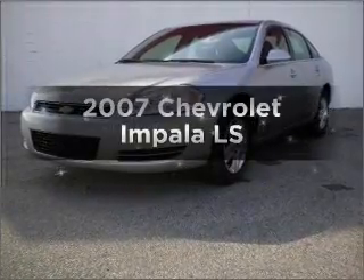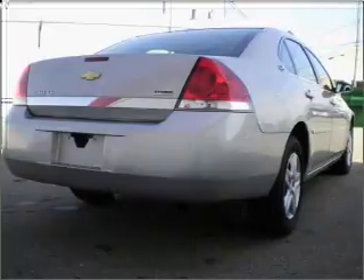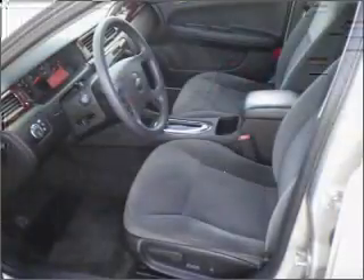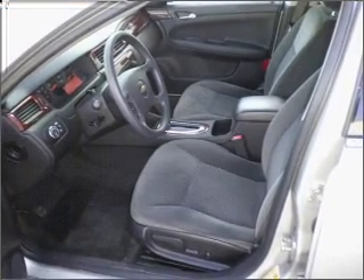Get noticed in this 2007 Chevrolet Impala. This is the set of wheels you've been looking for. With a solid 6-cylinder engine connected to a smooth shifting automatic transmission, anti-lock brakes help you bring your vehicle to a safe stop.